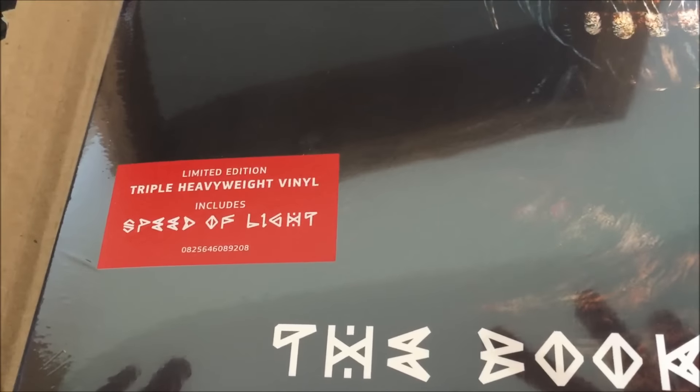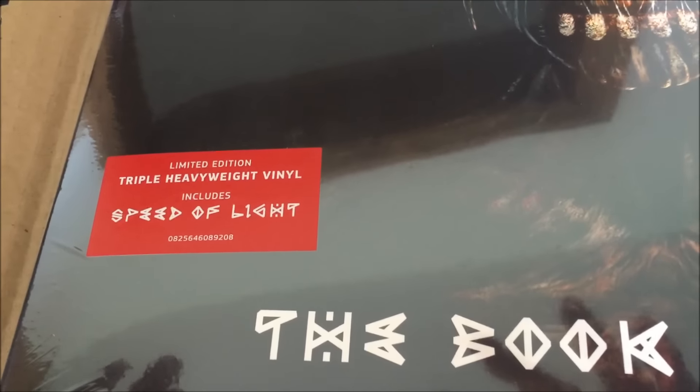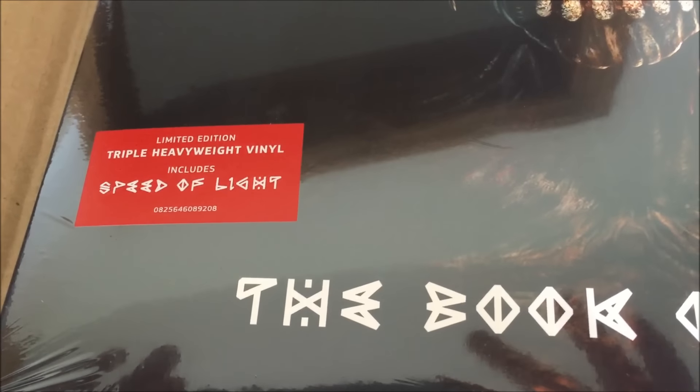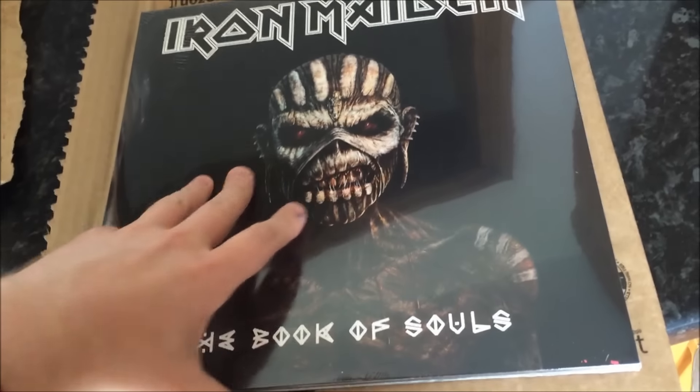Nice little hype sticker down there. Limited edition triple heavyweight vinyl. This 180g vinyl includes Speed of Light. So here we go, I'm going to have fun opening this bad boy.